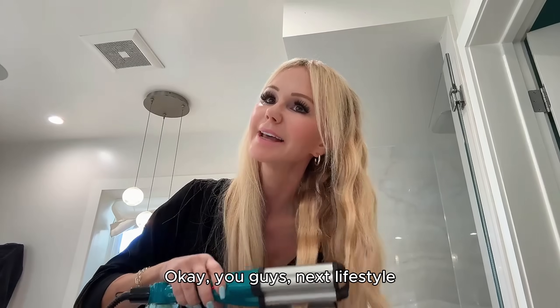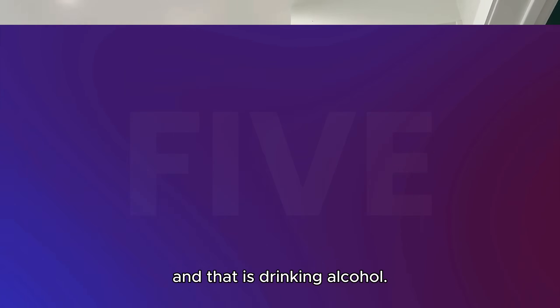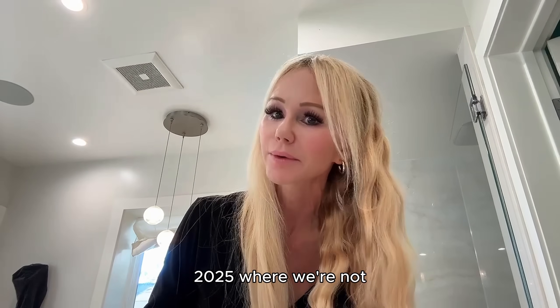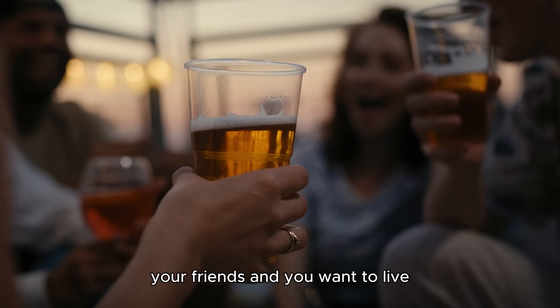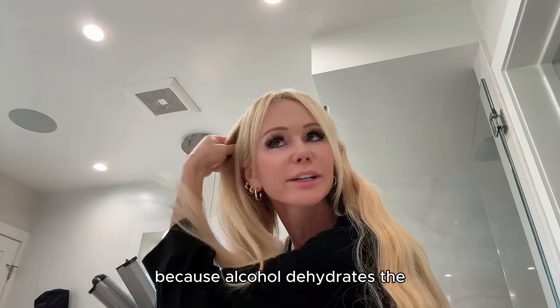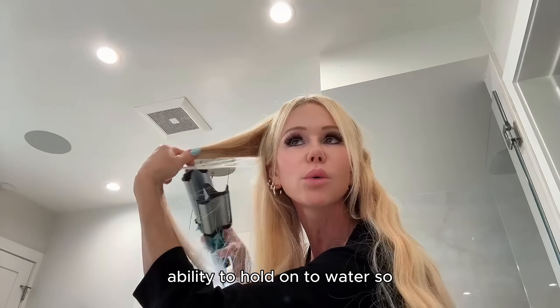Next lifestyle habit accelerating aging: drinking alcohol. We're actually doing a clean 2025 where we're not drinking any alcohol at all. Remember, alcohol is a toxin. Alcohol dehydrates the skin, impairs the skin barrier function, and impairs the skin's ability to hold onto water — so you lose that plump vitality and elasticity.